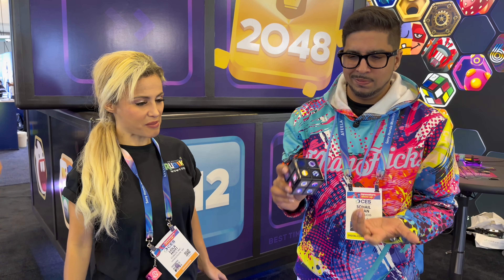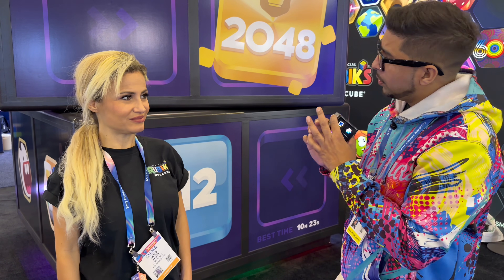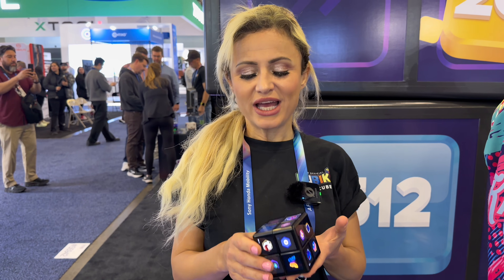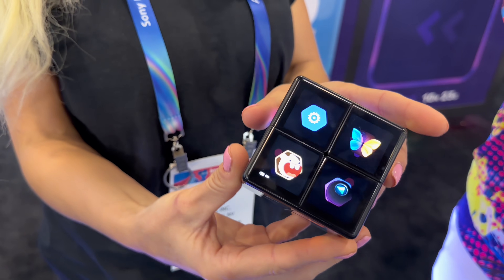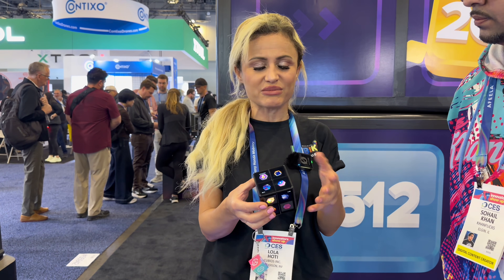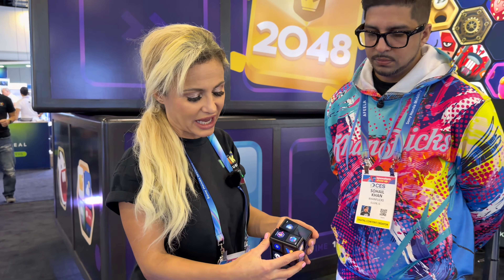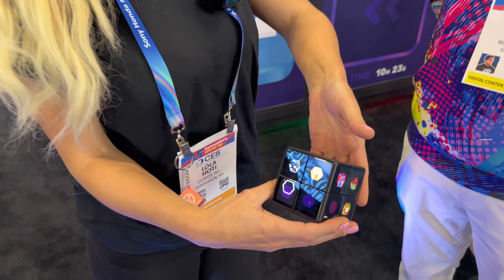Up next, we're at WOW Cube. Think of it as the futuristic version of a Rubik's Cube, but much more. Lola, can you tell us more about it? So this is called the WOW Cube — it's an interactive game cube, much like the Rubik's Cube, but every facet contains a game. There are hundreds of games downloadable in the app that goes with it. The challenge levels are also amazing. If you choose a game, you might move it like a Rubik's Cube and it reacts with a bubble.